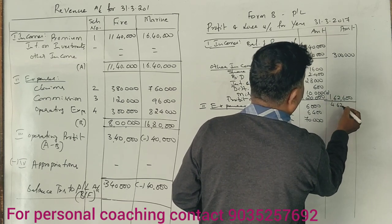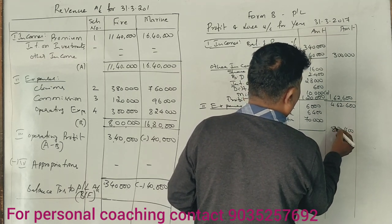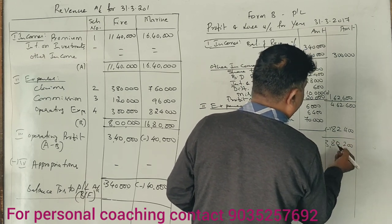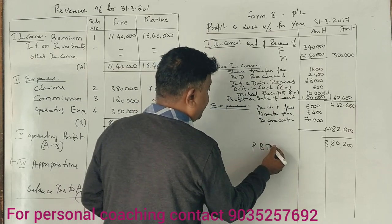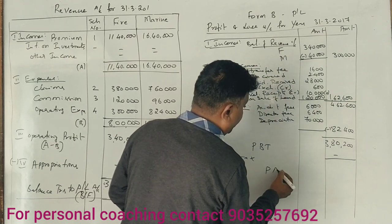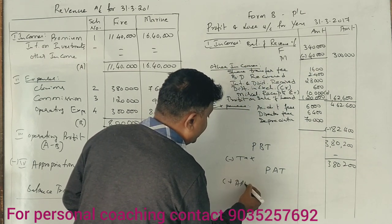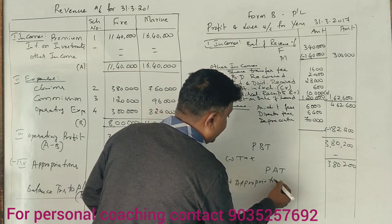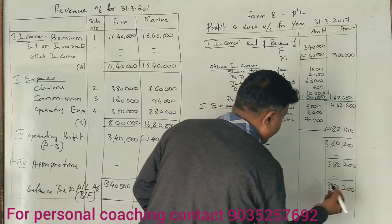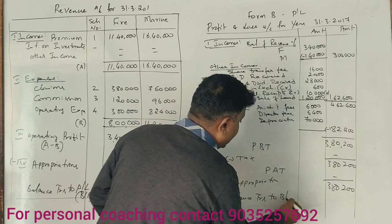The total income comes to 4,62,600. After deducting expenses of 3,80,000, the profit before tax is 2,80,200. After tax, profit after tax is 3,80,200. Appropriations: transfer to balance sheet of 1,20,000, with the remaining balance transferred to the balance sheet.